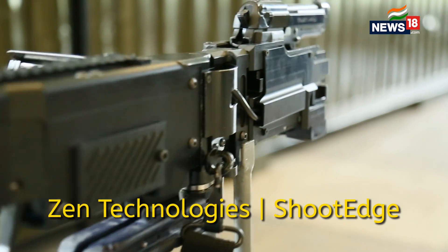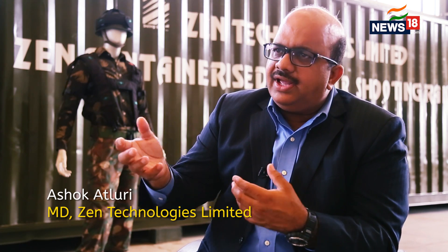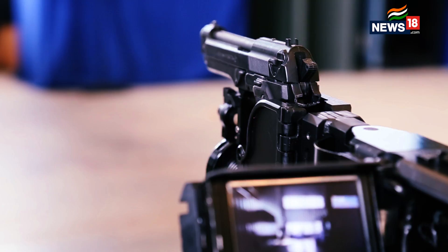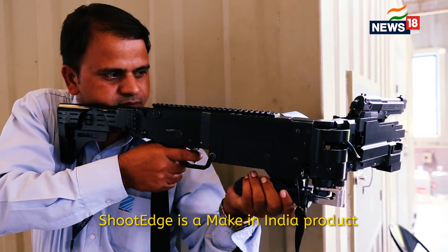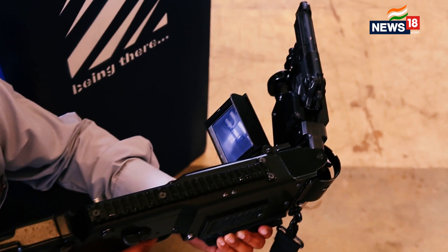One of the products that we have developed is called Shoot Edge. It's a play on words where you shoot from the edge and also it gives you an edge while shooting. What it does is if you are behind a wall, you can flip the weapon towards them but still zero the weapon and fire at the enemy while the enemy cannot look at you.